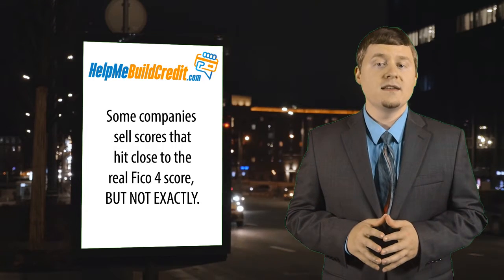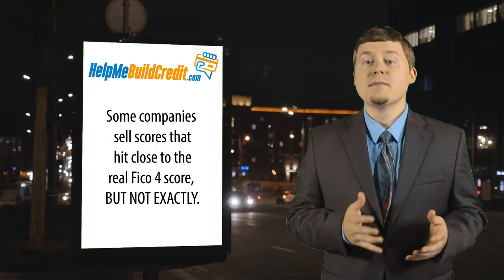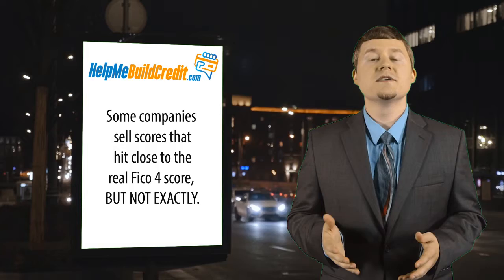The closest you can get, in my experience, was either MyFICO V5 or Experian FICO 4.